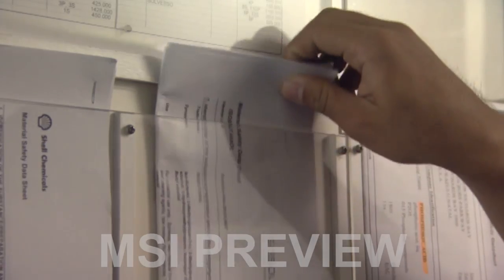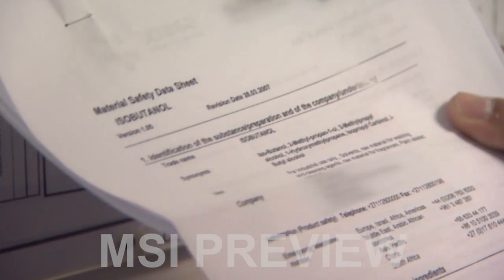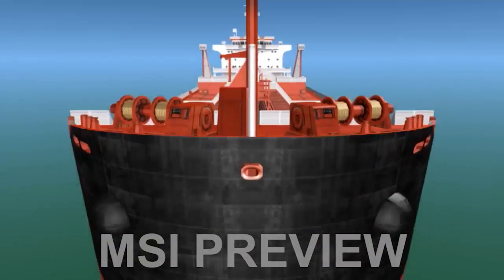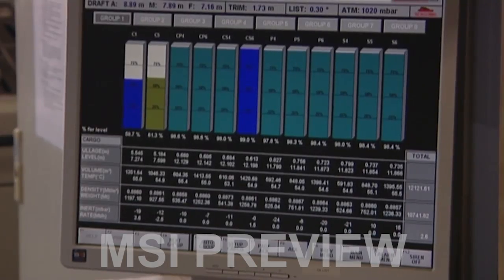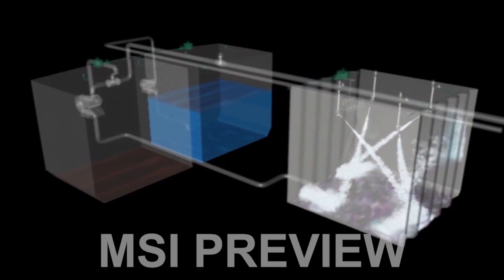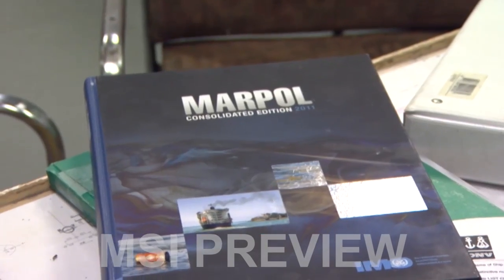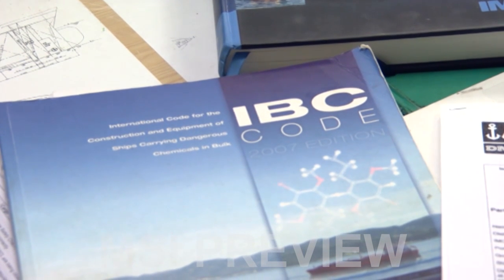In part one of the series, Cargoes, Ships and Legislation, we look at some examples of typical chemicals carried on board, the exacting technical requirements of chemical tankers, the handling and control requirements during loading, at sea and at discharge, tank washing and emergency procedures. Throughout the program, we also describe how regulatory requirements ensure the safety of ships personnel, the cargo and the ship.